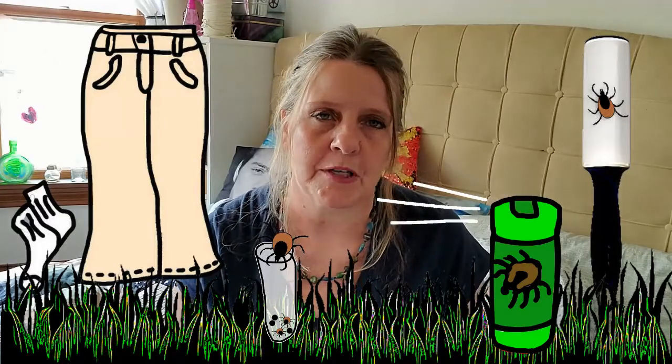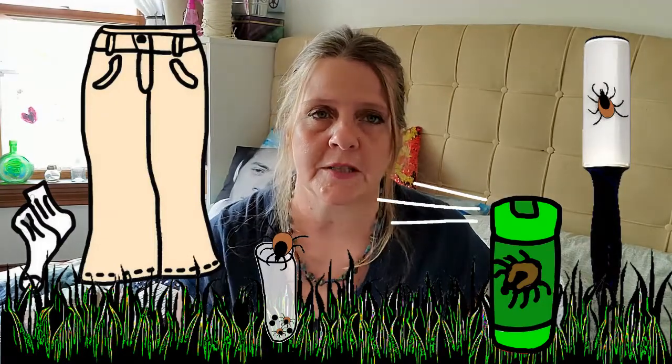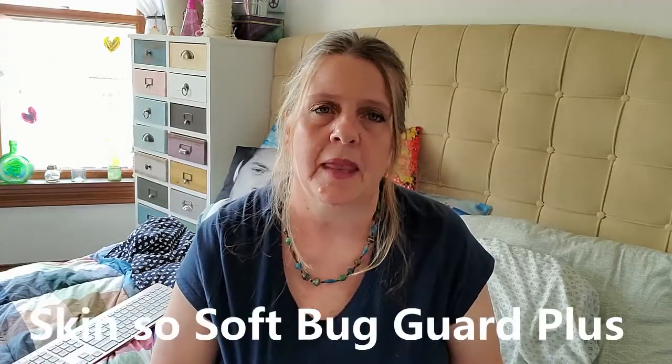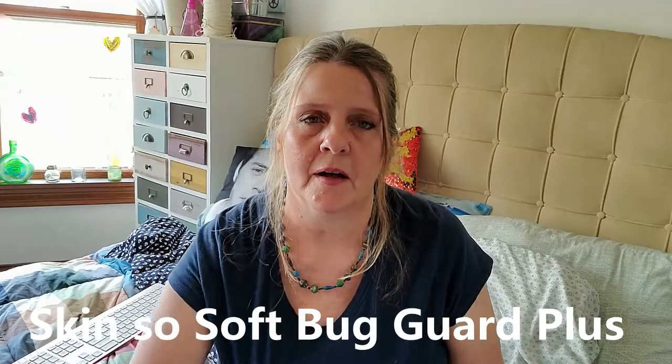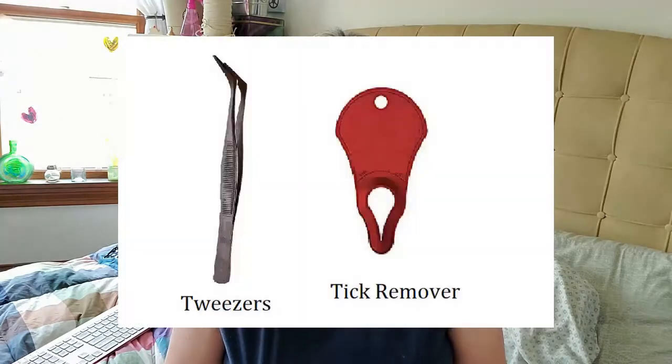Make sure to use tick repellents when you're outside, especially ones with DEET. There are also some natural ones — on our website, whatislyme.com, we have natural recipes for repellents using essential oils. Avon Skin So Soft is also another great one; there's a specific kind we'll put in the links for you that smells good and is made of natural ingredients but still wards off ticks.